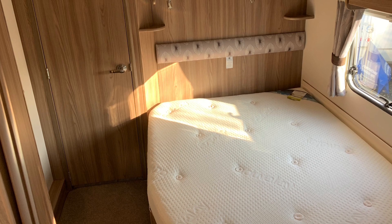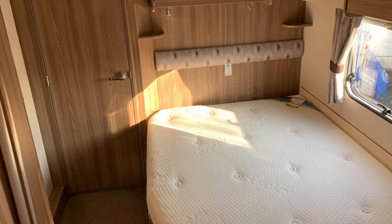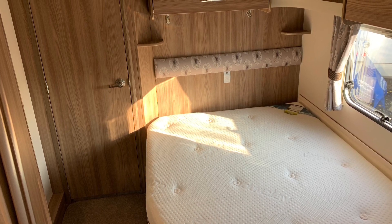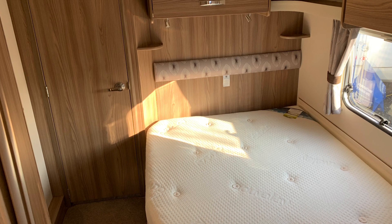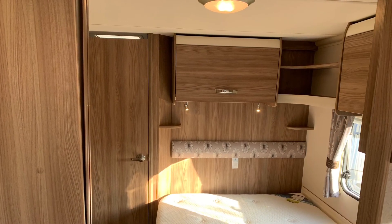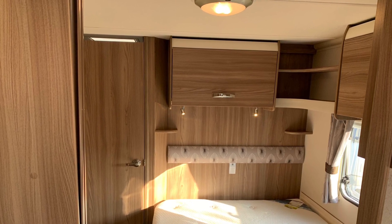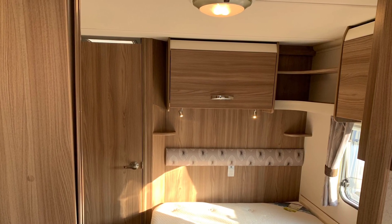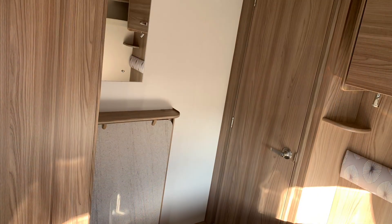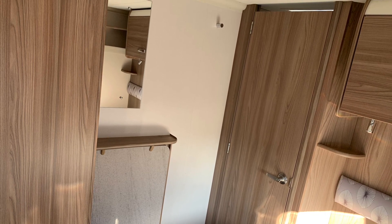Moving through to the bedroom area you'll find a fixed double bed with overhead storage and a wardrobe. Beneath the bed is plenty more storage space and it's where you'll find 6 camping chairs, a table, a rotary washing line with pegs, and a vacuum cleaner. Opposite the bed is a vanity mirror. The wardrobe has plenty of hanging space with shelves and hangers and houses the adjustable TV aerial. A concertina style door provides privacy to this end of the caravan.